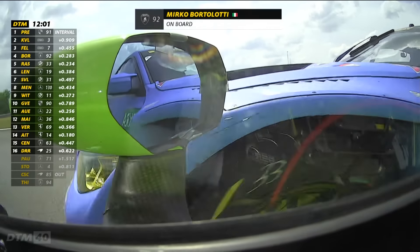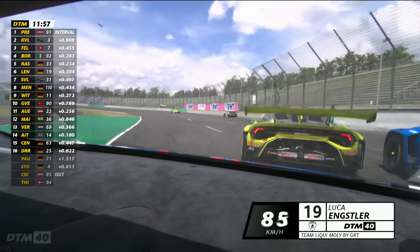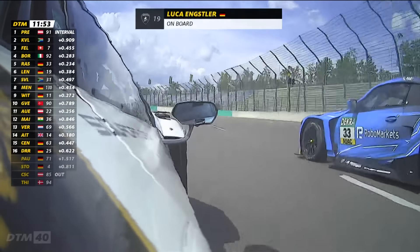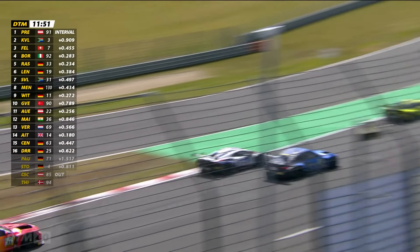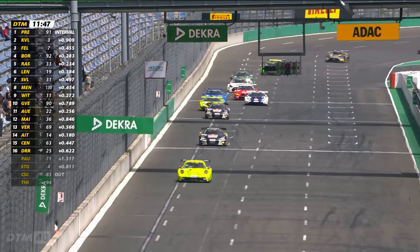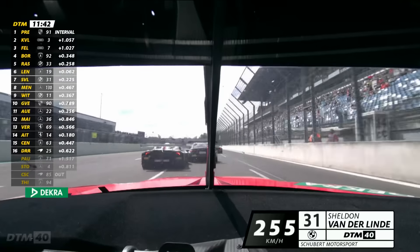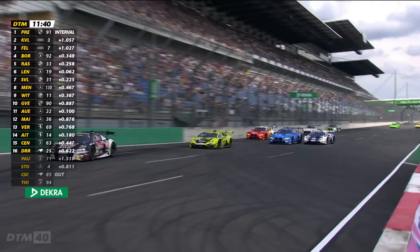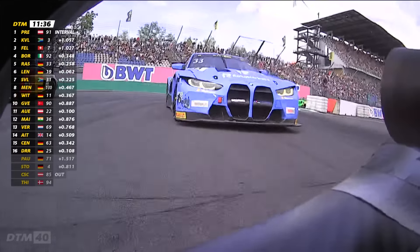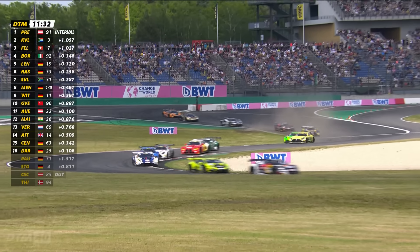Bortolotti drew alongside Ricciardo Fella during the sequence of final corners but couldn't find a way past. Rene Rast had just the tiniest of gaps — not quite big enough for the BMW — and there was contact between them, with the rear wing of the Bortolotti Lamborghini sent upwards. Then panting on the pair of them was Luca Engsler trying to get back in the fight for the top five. He didn't care that he was going up against a three-time DTM champion. Back down the inside of the BMW — Sheldon van der Linde tried the outside, but Engsler came out on top and got himself back into the top five.